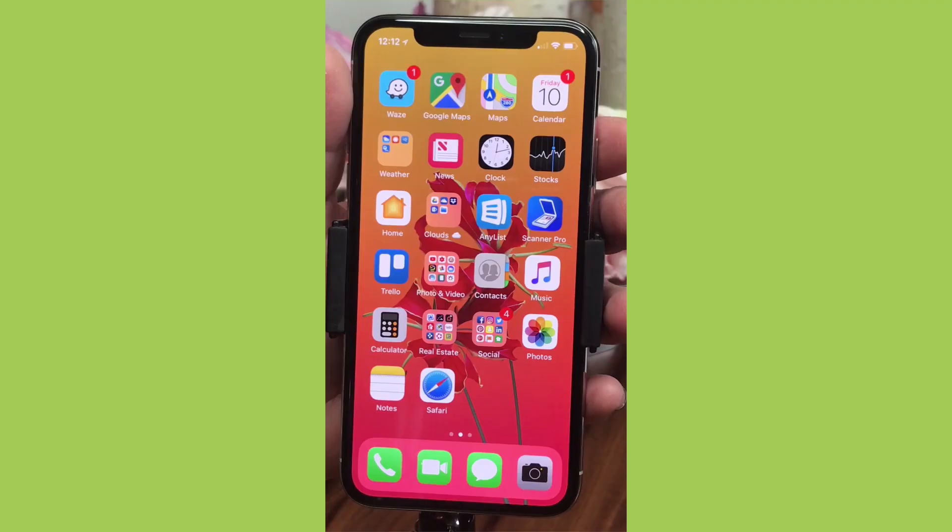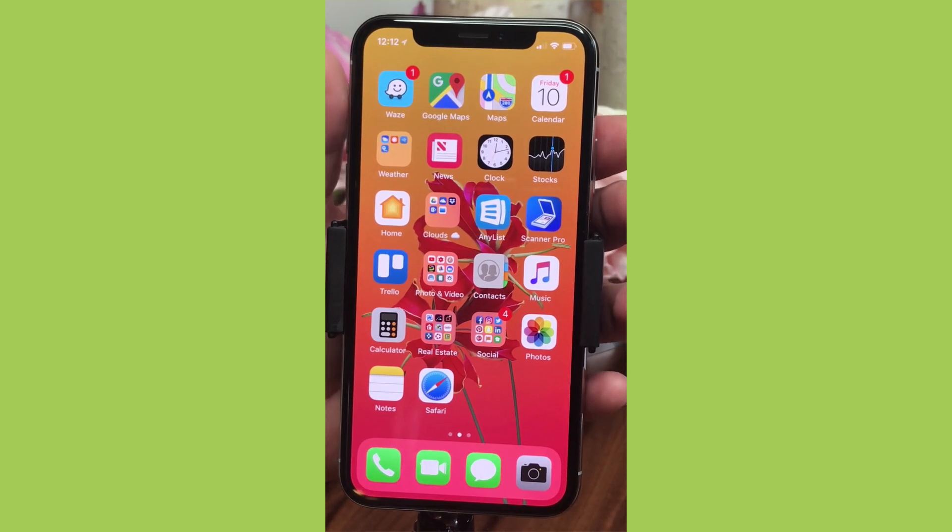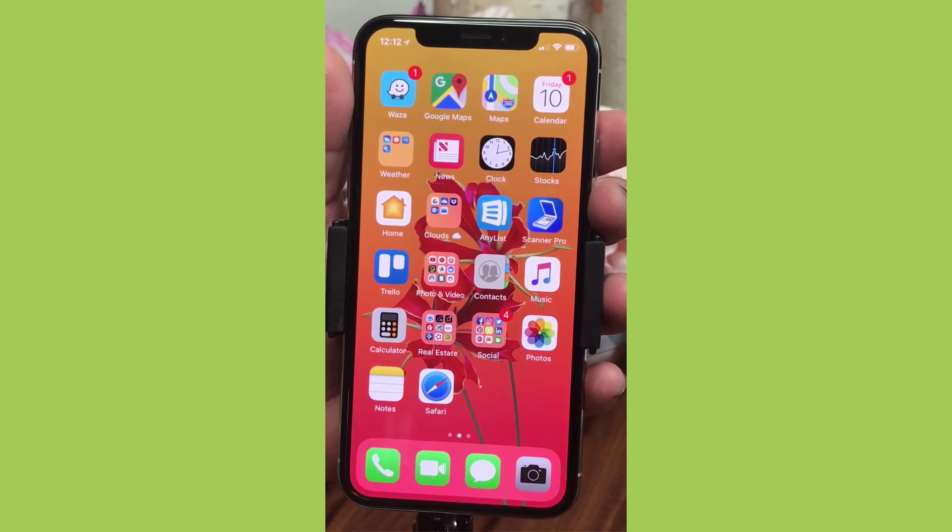Today we're super excited — we got our iPhone X! We're loving it and can't believe we ever lived without it. Getting up in the middle of the night paid off — we got them last Friday and we've been having so much fun. We put together a few videos to help you understand the differences between the way things used to work and the way they work on the X. Here we are on our beautiful iPhone X.